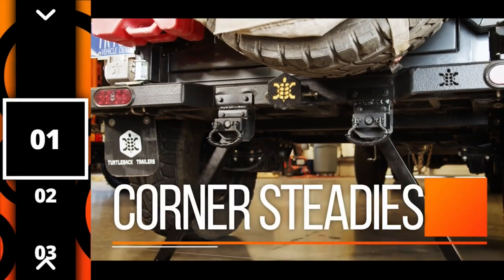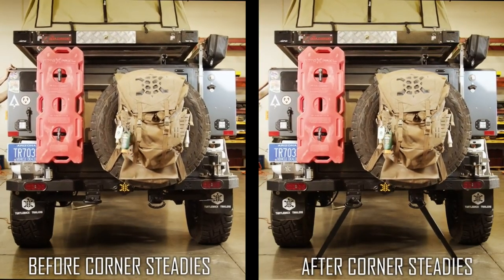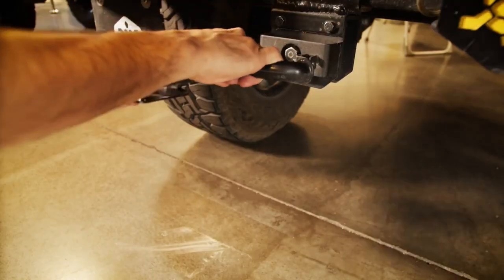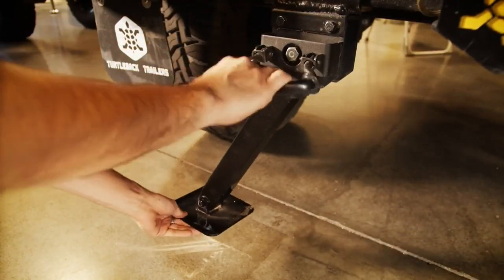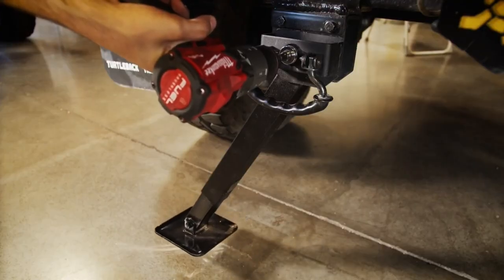Our first modification is Corner Steadys. Corner Steadys will keep your trailer steady, free from swaying in storms and strong gusts of wind. They are easy to install and deploy with either the hand crank that it comes with, or with a 19mm socket and a drill.